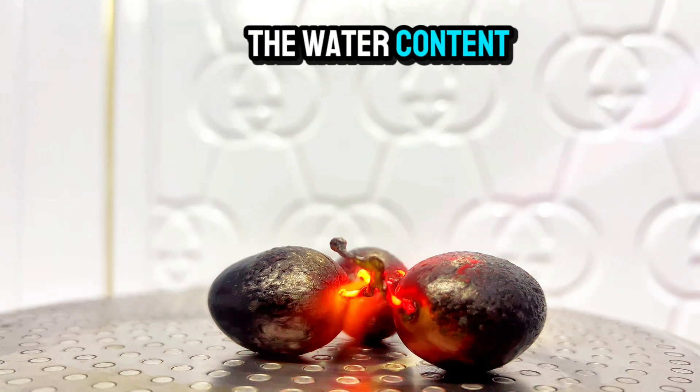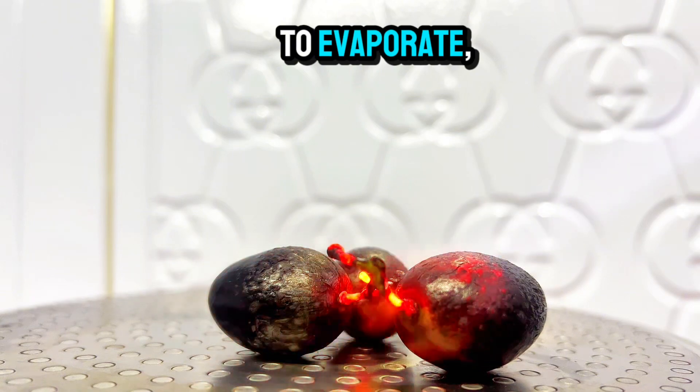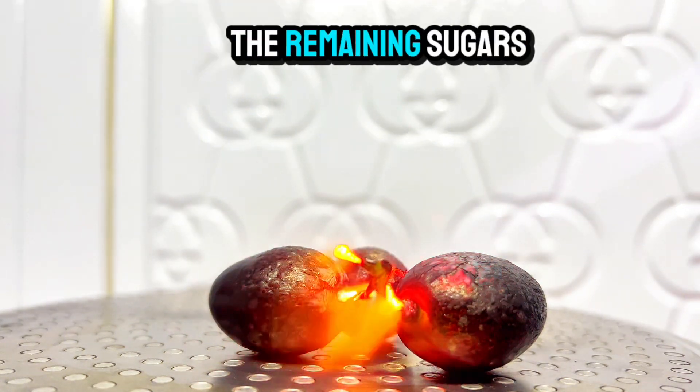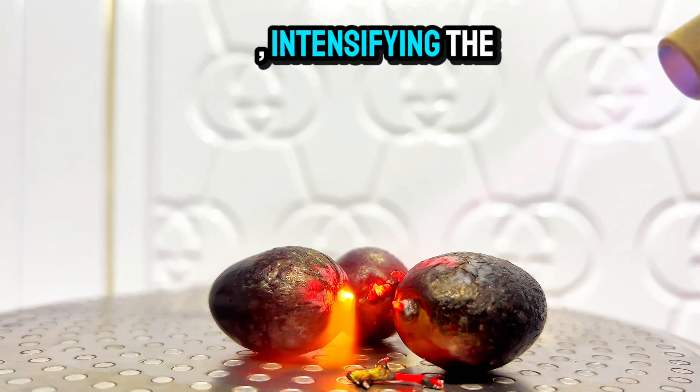The heat causes the water content within the grape to evaporate, leading to the dehydration of the outer skin. This process concentrates the remaining sugars, intensifying the sweetness.